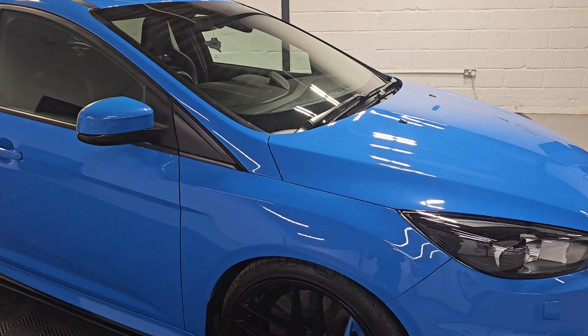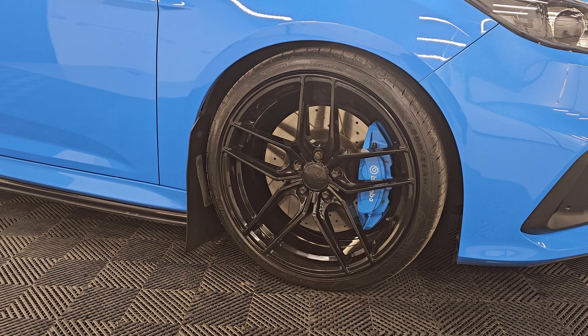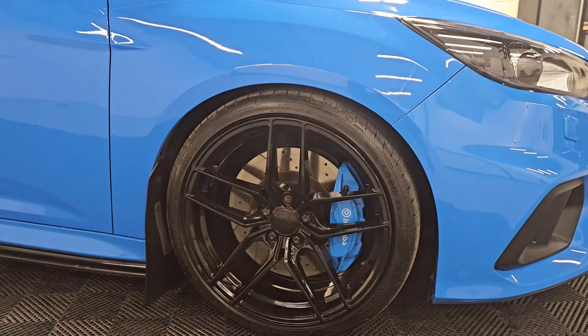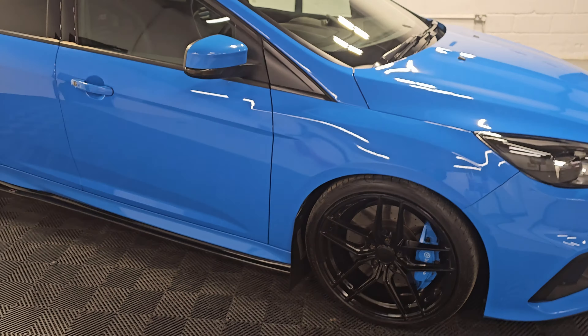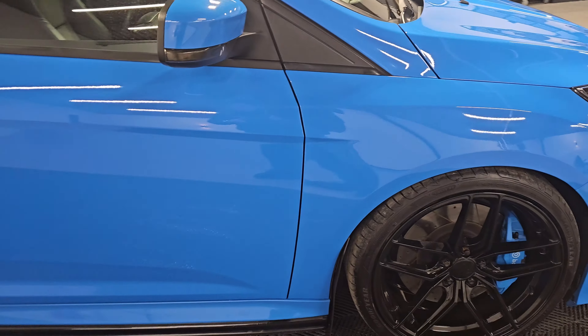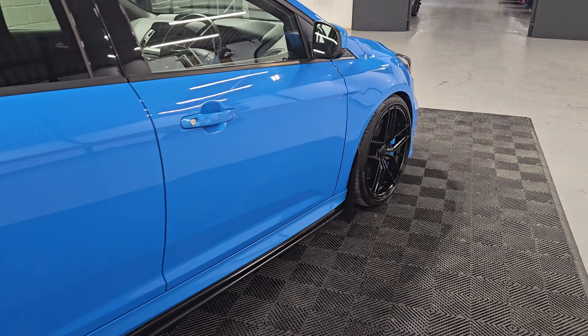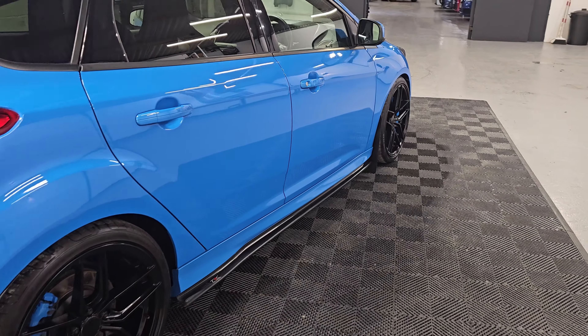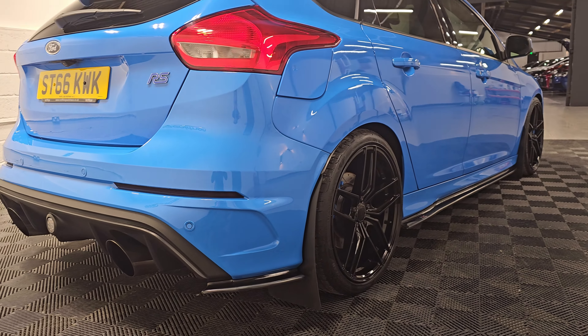Here we're looking at our Ford Focus RS finished in nitrous blue with 19 inch bowler alloy wheels. We've also got the blue Brembo brake calipers and upgraded discs and pads — you can see they're drilled and grooved. We've also got the mud flaps on here, which is a good feature to stop any stone chips on the bodywork, and the TRC side skirts as well.